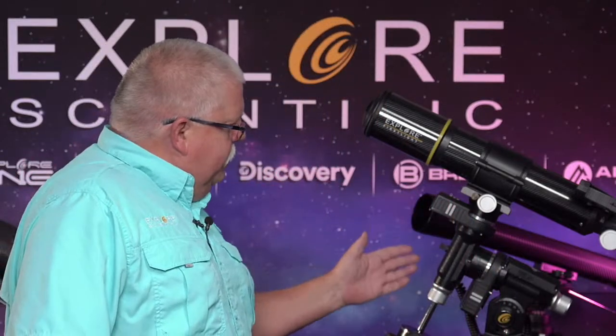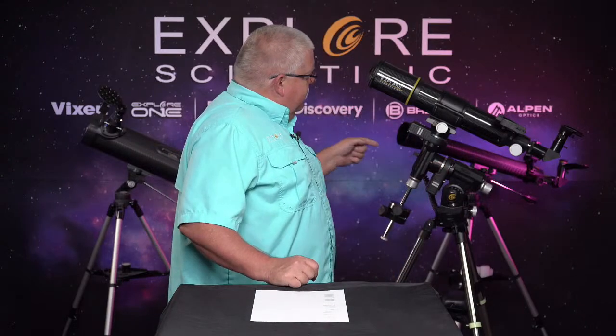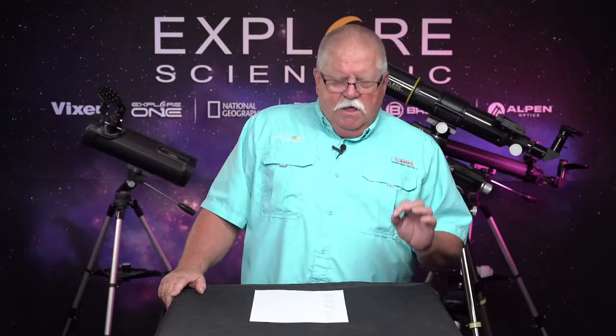Both those telescopes come with a red dot finder, a 25 millimeter super Plossl eyepiece, and a smartphone adapter so you can start taking pictures with your iPhone. The IEXOS 100 is a robust yet very simple to use go-to mount. It is an equatorial tracker, meaning you have to line it up with the polar axis of the Earth. In the Northern Hemisphere, you point it at the North Celestial Pole; in the Southern Hemisphere, the South Celestial Pole. You point it north and go on down the road — and the more skills you develop, the better you get.